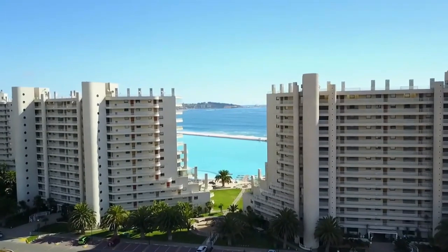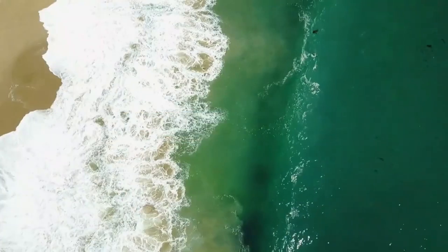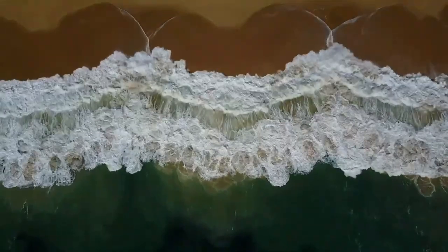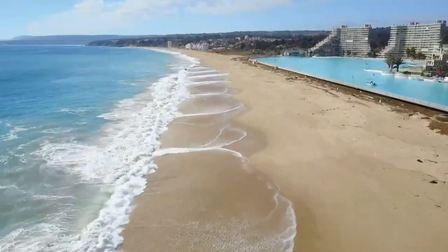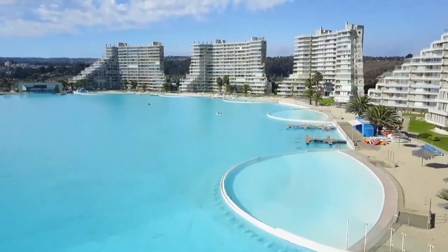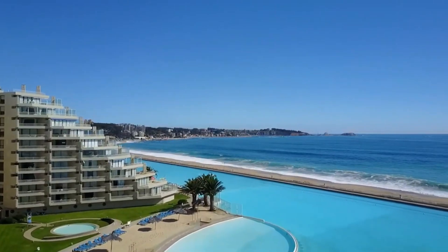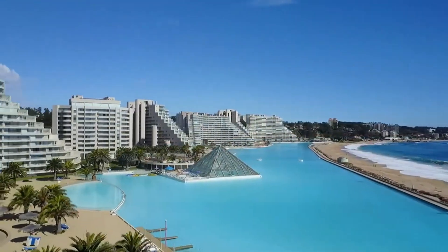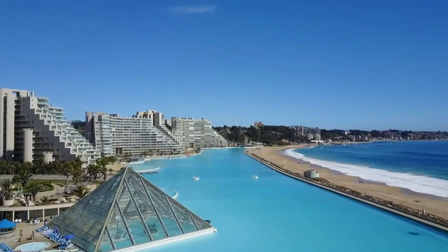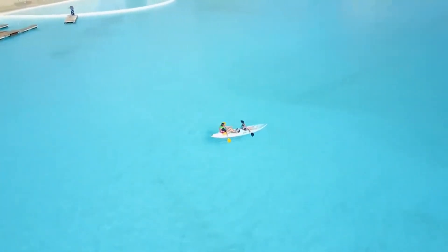When the ocean's freezing cold but adventure calls, you build your own sea. Welcome to the world's largest outdoor swimming pool, stretching an entire kilometer along the Chilean coast. Found at the San Alfonso del Mar Resort, this massive marvel spans 8 hectares — big enough to hold 64 Olympic-sized pools. This pool is fed directly from the Pacific Ocean, where water is filtered, gently warmed to the perfect temperature, and then returned to nature, clean and safe. It's an engineering masterpiece designed for pure enjoyment without harming the environment.